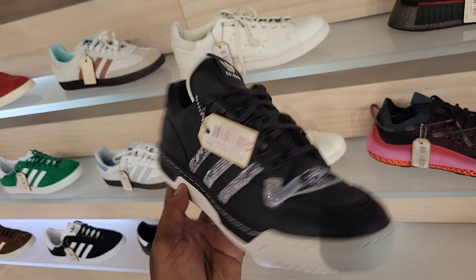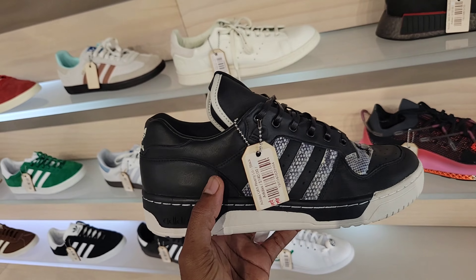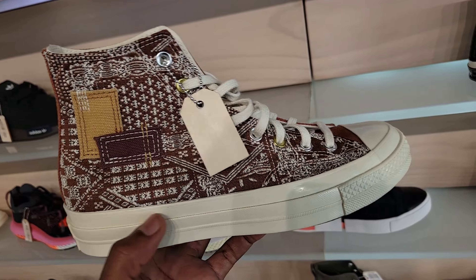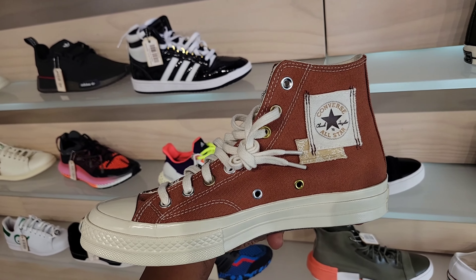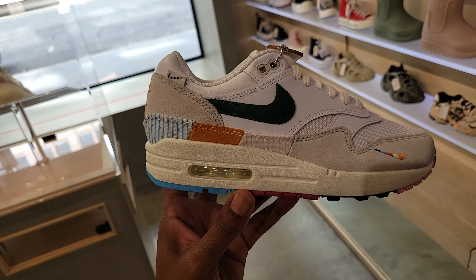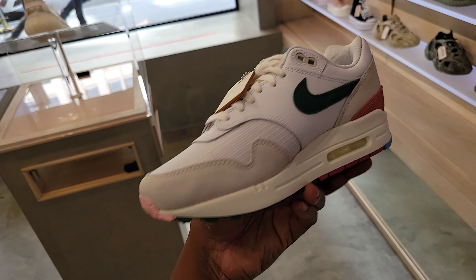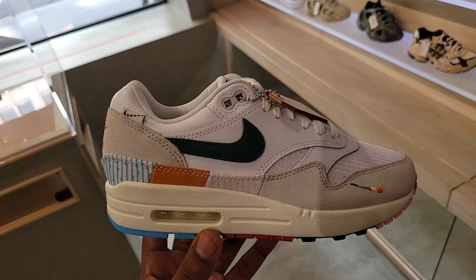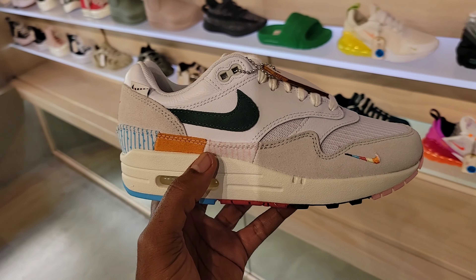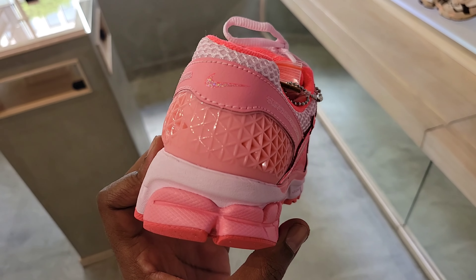Look at these Converse right here — materials on them is pretty wild. And they split down, so one design on one side, one on the other. What do you think about these Air Max 1s? Haven't really seen these before — it's on the women's side here, definitely a clean colorway. Let me know what you guys think about these in the comments below. Not mad at this color combination with the multi material on there too — pink Vomeros here, definitely all on point.